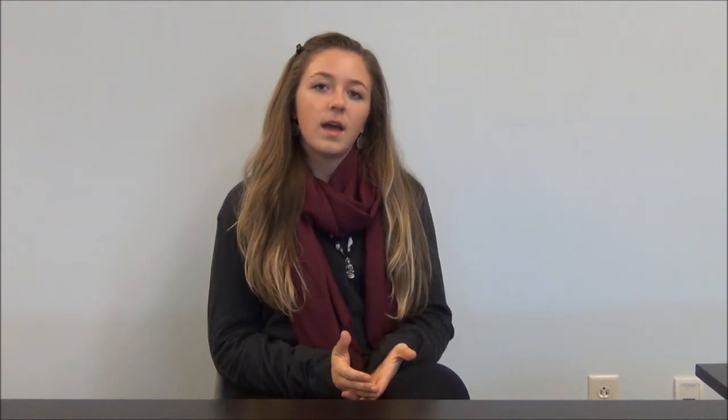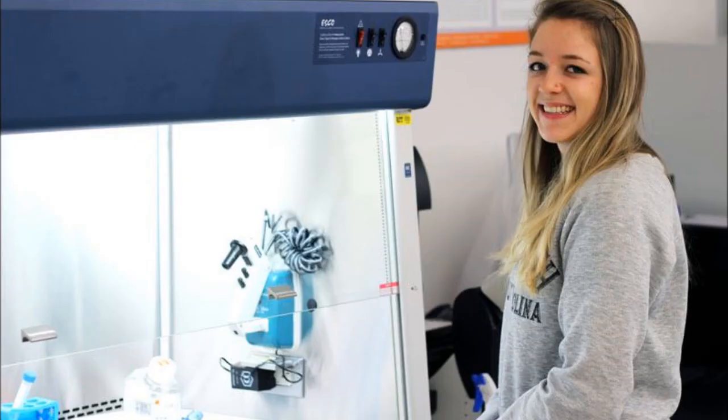One of my duties was daily maintenance of a cell culture line. Cell culture is a huge part of tissue engineering just because every process in your body is governed by different cellular interactions. So if you're going to replace an organ, it needs to mimic the type of physiological things that happen in your body.